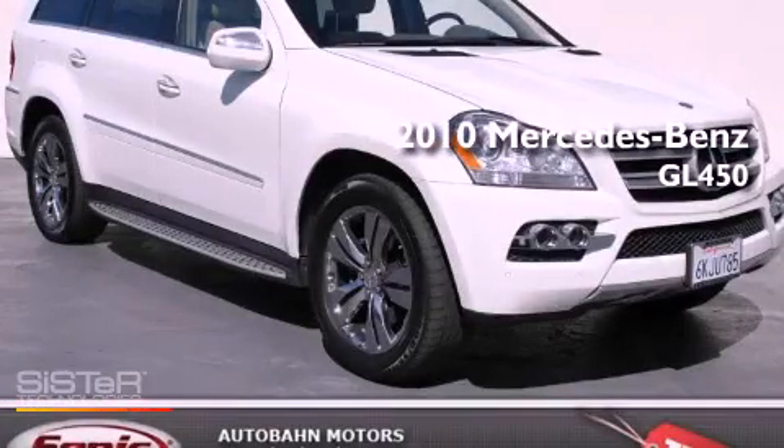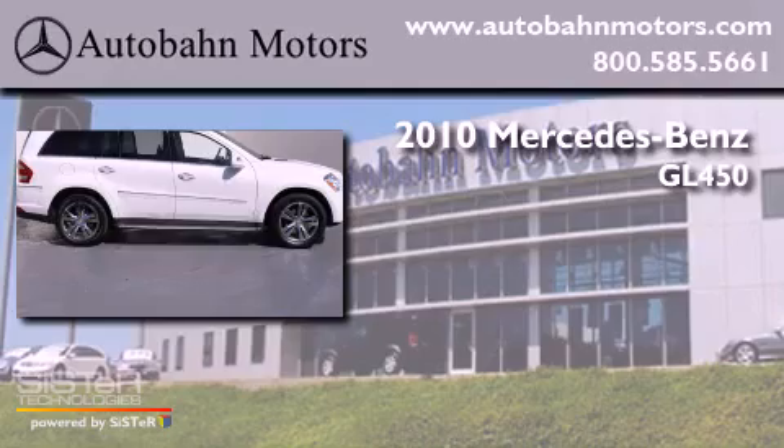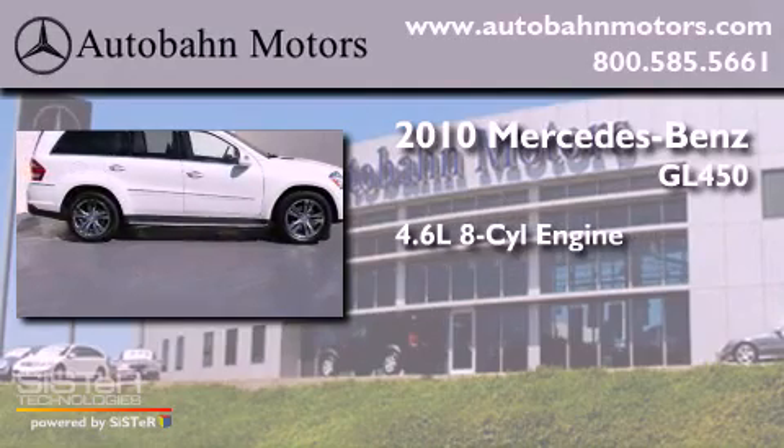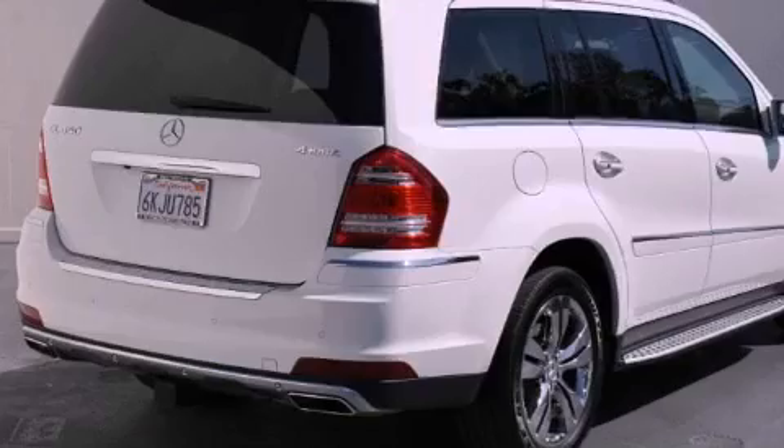This is a certified pre-owned 2010 Mercedes-Benz GL450. It has a 4.6 liter 8-cylinder engine, an automatic transmission, and all-wheel drive.